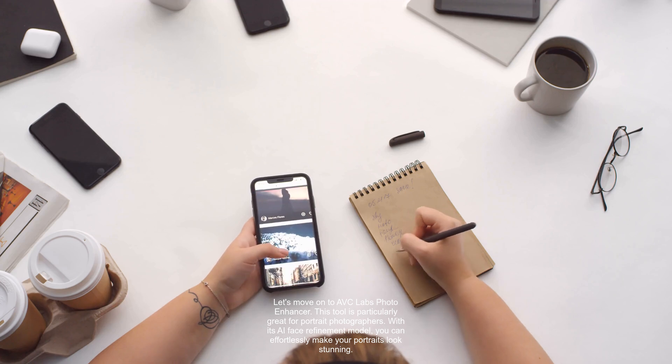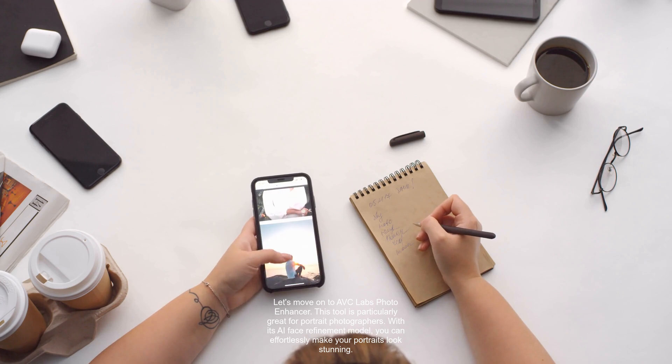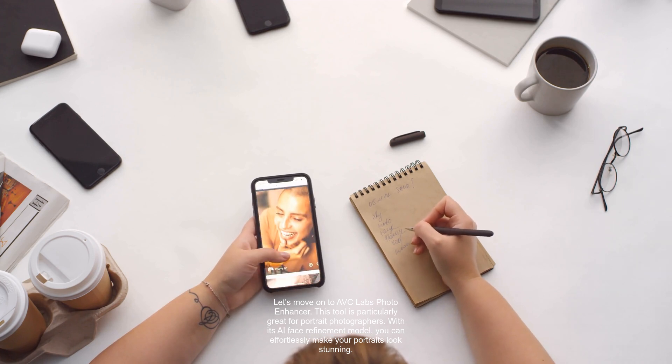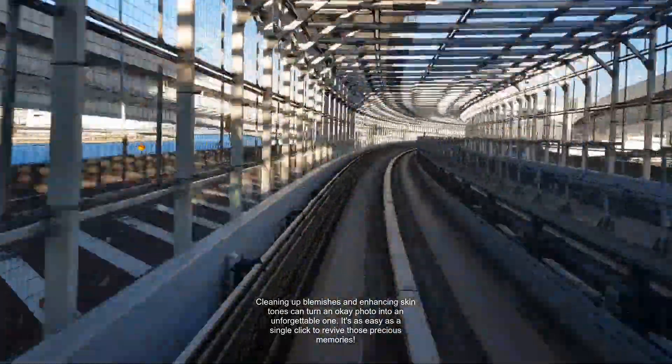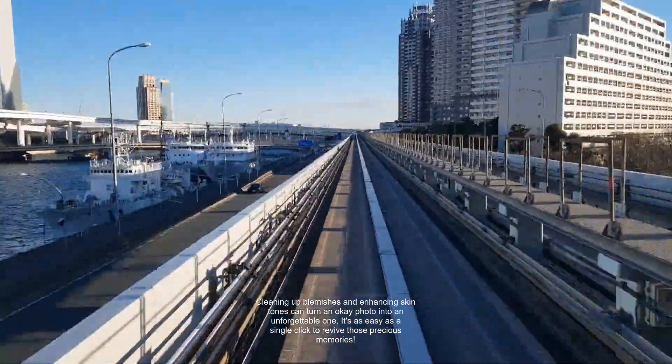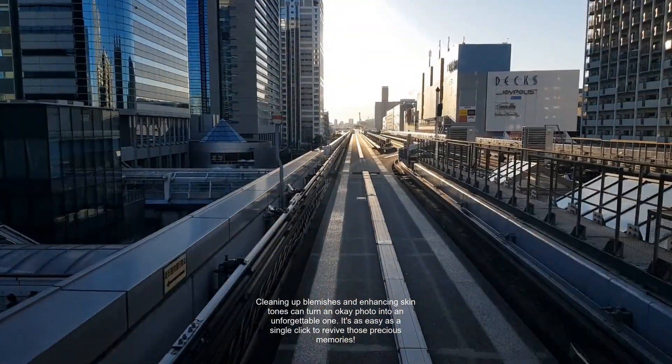Let's move on to AVC Labs Photo Enhancer. This tool is particularly great for portrait photographers. With its AI face refinement model, you can effortlessly make your portraits look stunning. Cleaning up blemishes and enhancing skin tones can turn an okay photo into an unforgettable one. It's as easy as a single click to revive those precious memories.